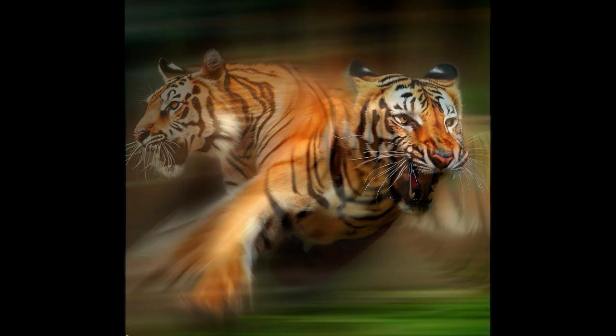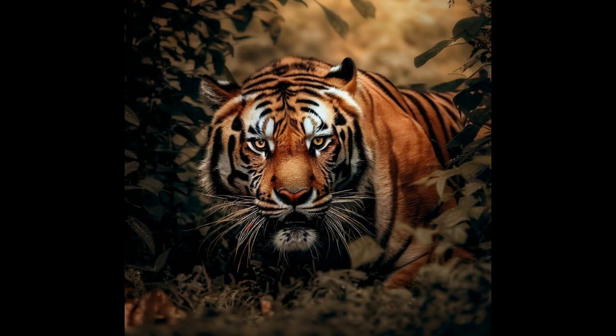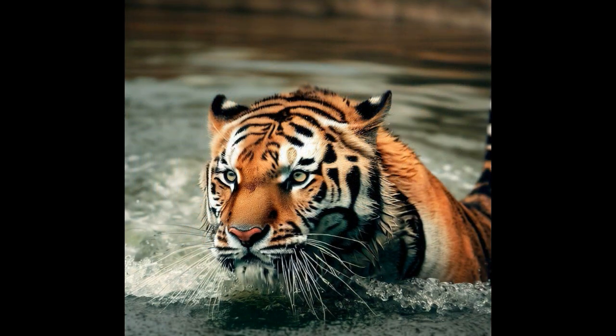Number 7: Prey. Their diet primarily consists of large ungulates such as deer, wild boar, and buffalo. Number 8: Hunting. Bengal tigers are solitary hunters and use their excellent camouflage and stealth to ambush their prey. Number 9: Swimming. They are strong swimmers and are known to cross rivers and lakes in search of prey.